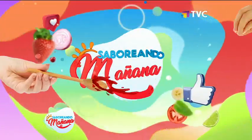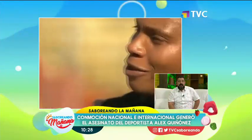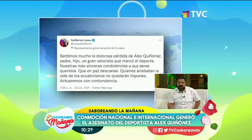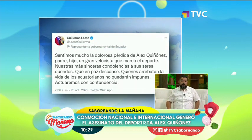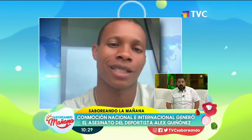Una nota que conmocionó a toda la sociedad ecuatoriana, una nota que indigna. No solamente porque se pierde el máximo velocista que ha tenido nuestro país en la historia, el máximo representante de la velocidad, a una edad temprana, sino por la sensación de inseguridad que se vive en nuestro país, en las calles de todas las ciudades, donde el sicariato se ha convertido en un modo de vida.